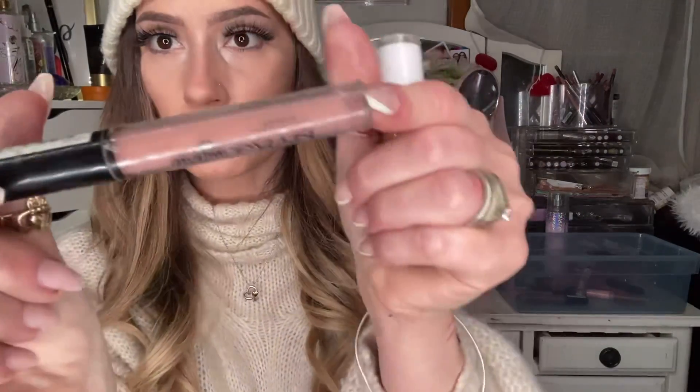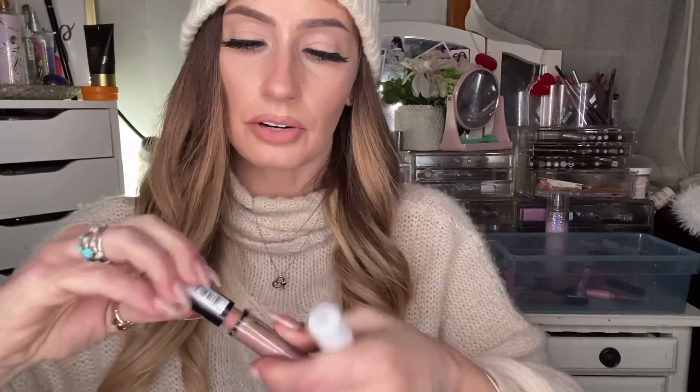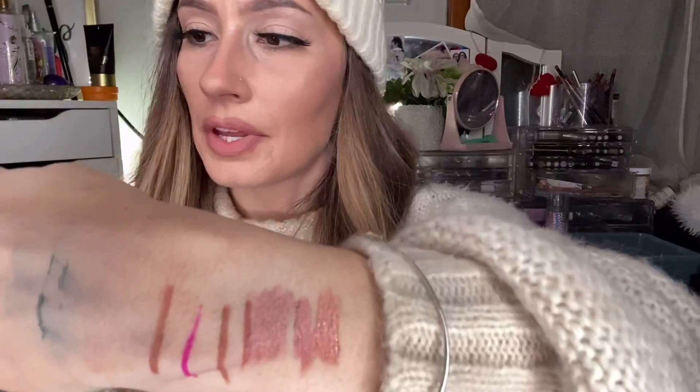For liquid lipsticks from the drugstore, I like the NYX Lingerie ones. This one is Babydoll — one of my favorites. And then the Wet n Wild ones — I was obsessed with them earlier this year. This is 944B Send Nudes by Wet n Wild. I really liked their matte lippies for quite a while. But then I got into Live Glam and their waterproof ones — just life-changing.